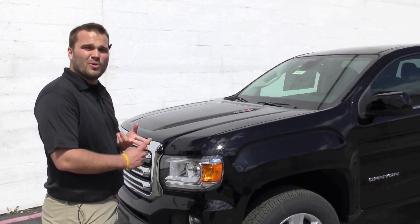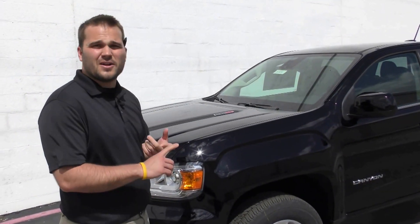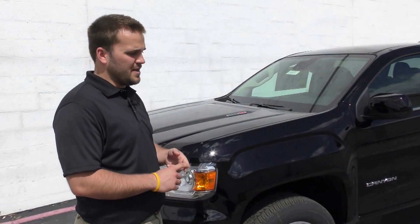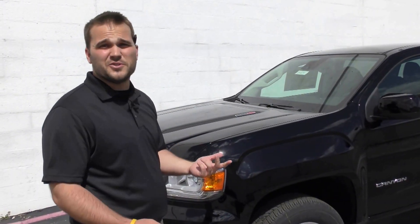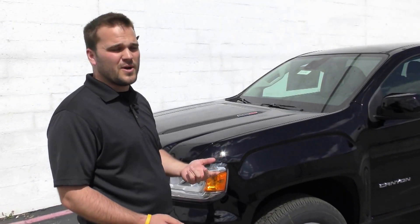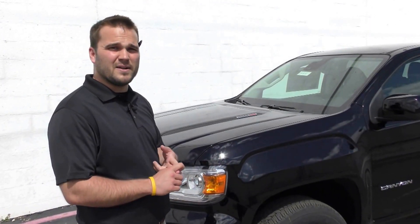It's got the 2.8 liter Duramax diesel engine in it. It puts out 181 horsepower and 369 foot-pounds of torque, and it'll get you up to 31 miles a gallon on the highway and up to 7,700 pounds towing.